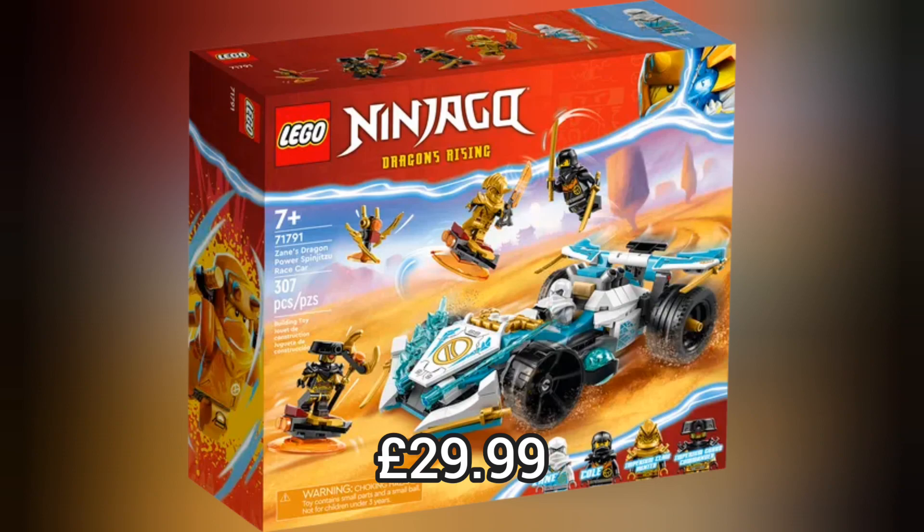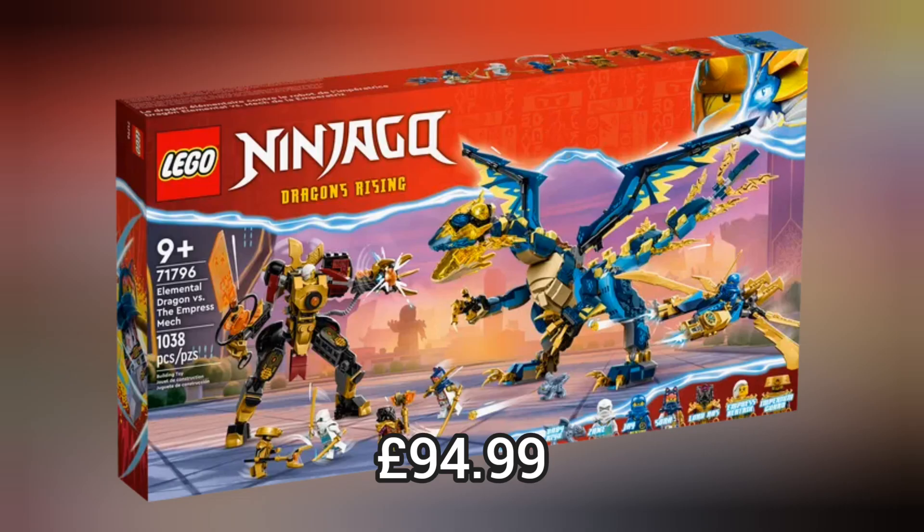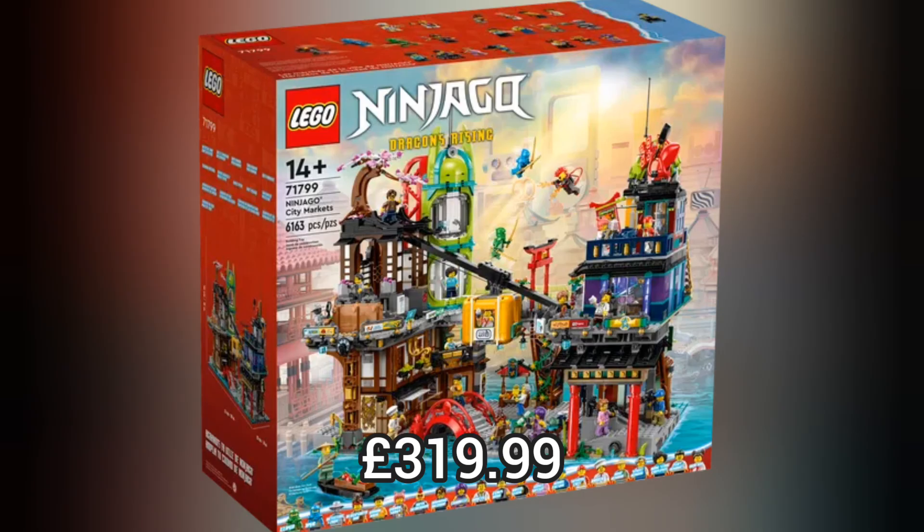The best set of this whole Lego Ninjago Summer Wave has to be the Lego Ninjago City Markets. It goes perfectly with the Lego Ninjago City Gardens. This set has a lift, a cable car, a working toilet, and more.